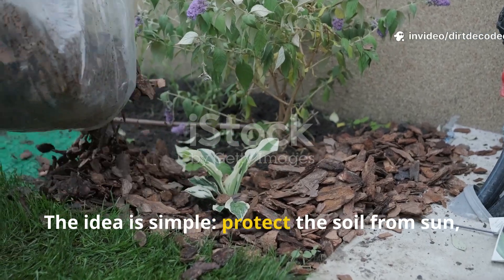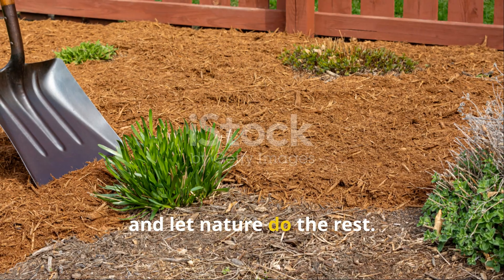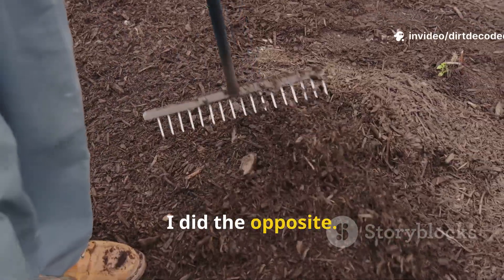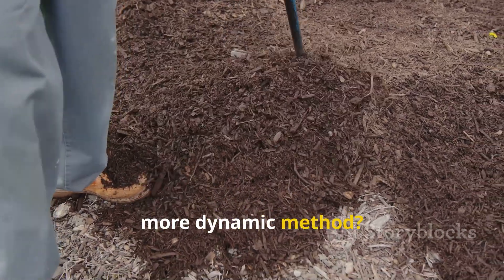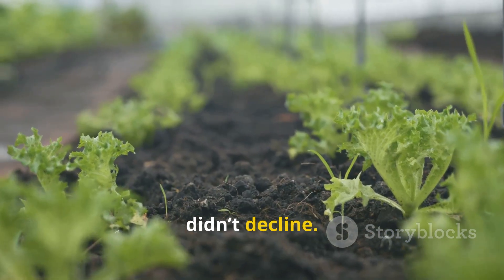The idea is simple: protect the soil from sun, wind, and rain, and let nature do the rest. It's a classic approach, and you'll see it in gardens everywhere. But honestly, I did the opposite. I started to question whether mulch was really the only way to build great soil. What if there was a better, more dynamic method? I replaced mulch entirely, and my soil didn't decline — it improved.